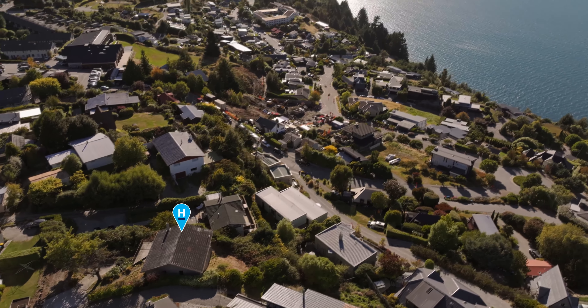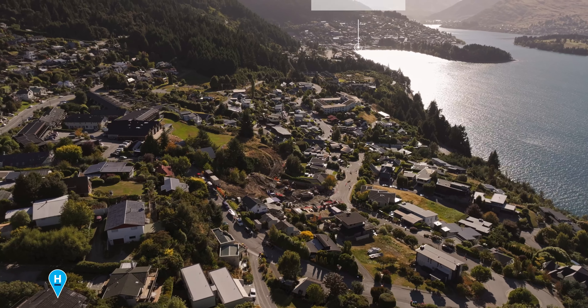Welcome to 179 Fernhill Road. Positioned an easy walking distance to the vibrant heart of Queenstown, this property has big views and even bigger potential.